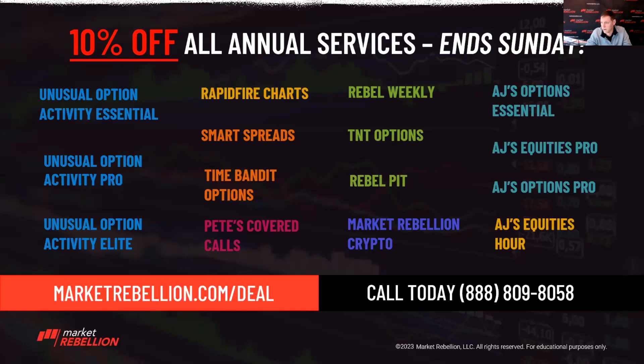The interesting one that we used in our UOA — kind of building on what John and Pete were talking about — we actually chose the Spiders (SPY) this week for our UOA essential class. It's an interesting trade because looking at what the ETF is actually moving on a daily basis, we're getting something like $5.50 a movement, but the options are relatively cheap. We know where we are in terms of implied volatility.